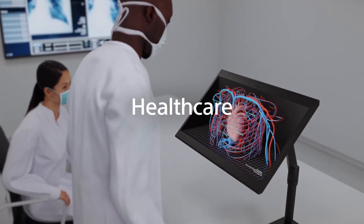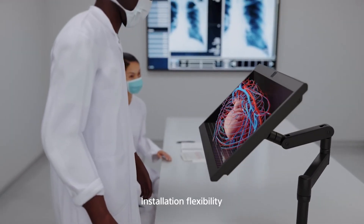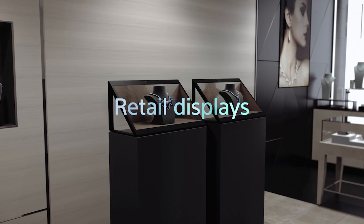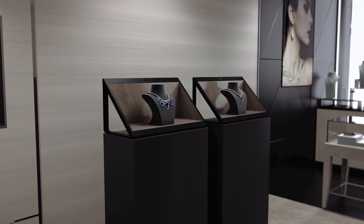Perfect for product design, medical visualization, or immersive storytelling, this display makes interaction with 3D content effortless and intuitive. Whether you're viewing a model, a scene, or a simulation, the Sony Spatial Reality Display transforms flat ideas into living spatial experiences. In 2026, it's more than just a monitor — it's a window into the future of visual creativity.